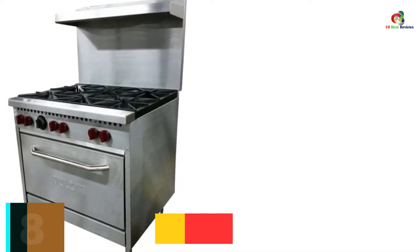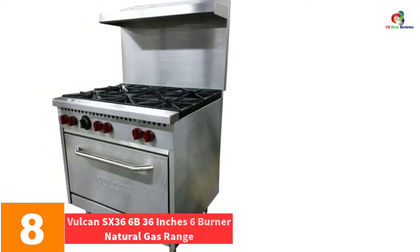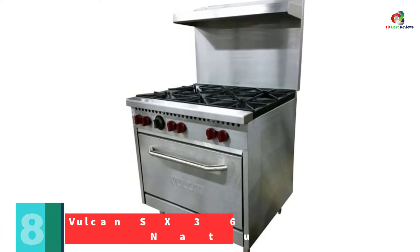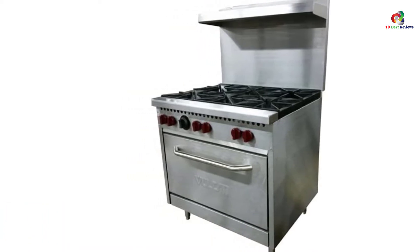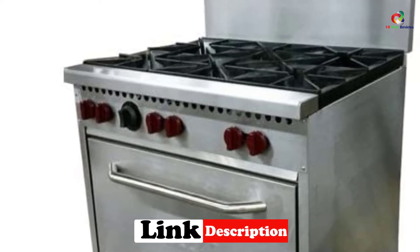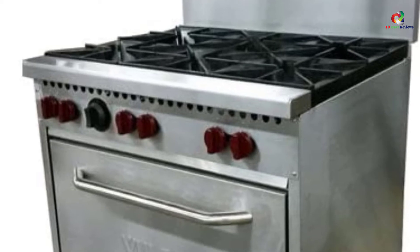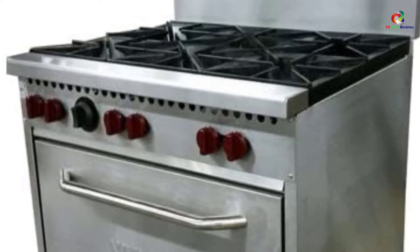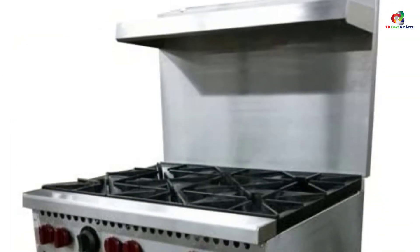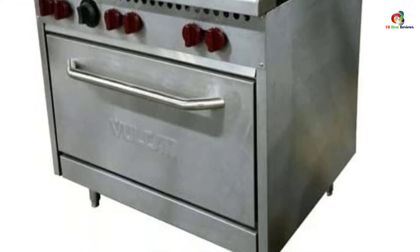At number 8, we have the Vulcan SX 36-6B 36-inch 6 Burner Natural Gas Range. The standout feature is the number of cooking surfaces that provide ample space to prepare your meals at a restaurant or party. The material used is durable and water-resistant, thus maintaining cleanliness. The sides are raised to prevent spillage, it uses natural energy, and it comes with a fully insulated oven which consists of one rack and one sheet for efficient cooking of different foods.